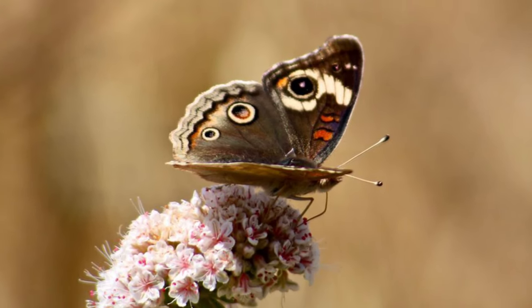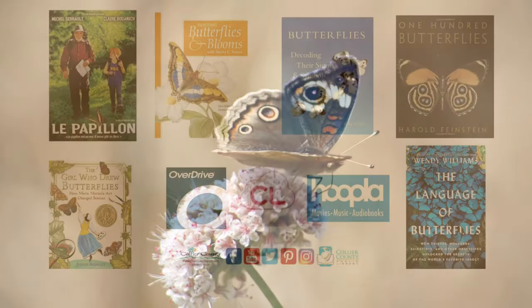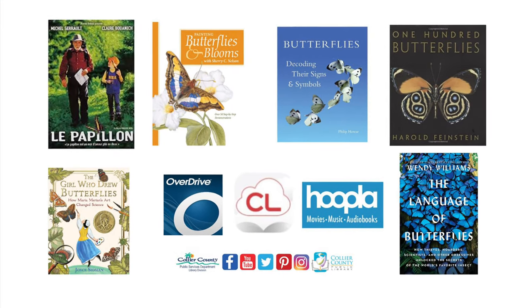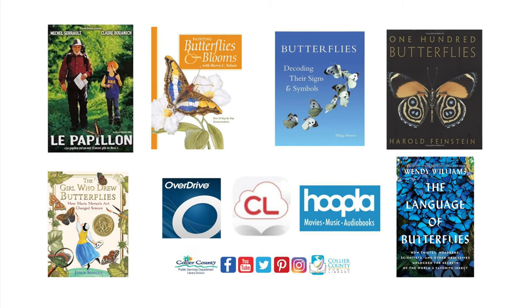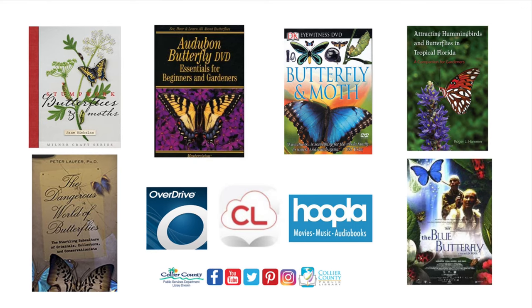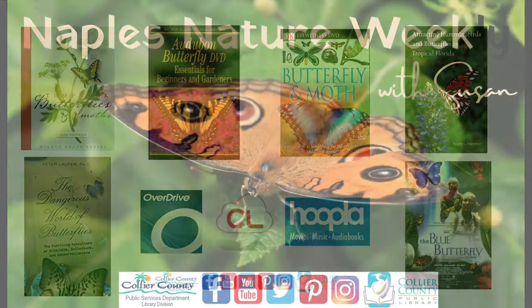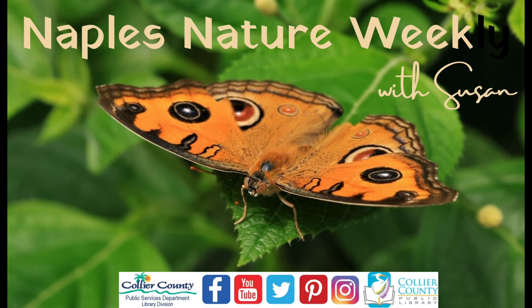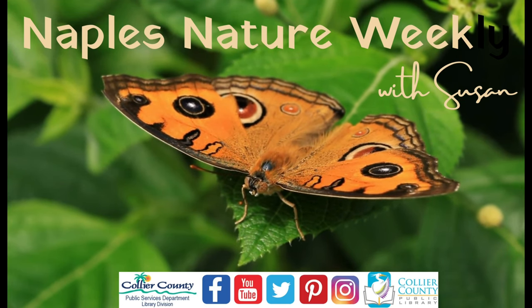Interested in seeing butterflies in the Naples area? It is a perfect time of year to take a nature walk. Here are a few of my favorite places: the Naples Preserve, Freedom Park, and Gordon River Greenway. Did you know that we have many butterfly books in all different formats? Feel free to check them out at collierlibrary.org. Next week we will discuss another exciting Naples animal. Bye for now!